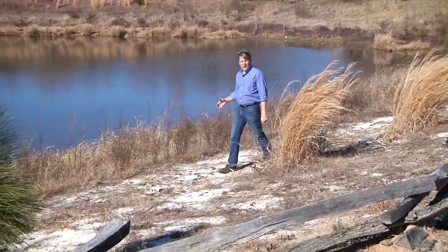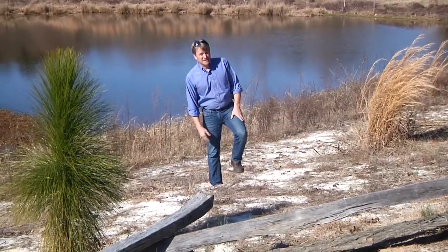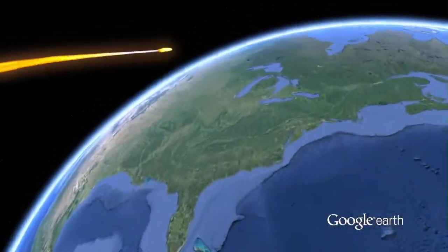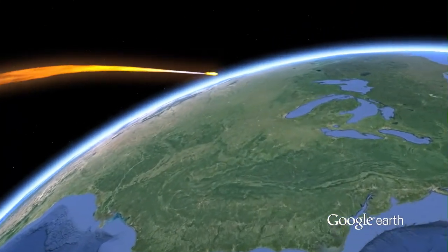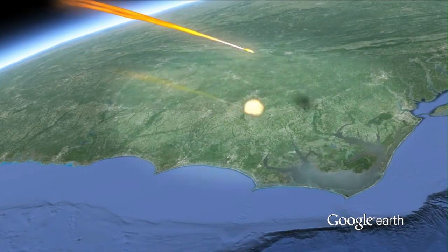Nobody's really sure how Carolina Bays were formed, but that doesn't mean there's any shortage of hypotheses. They range from meteor showers — objects from outer space bombarding our coastal plain and creating all these patterned wetlands —